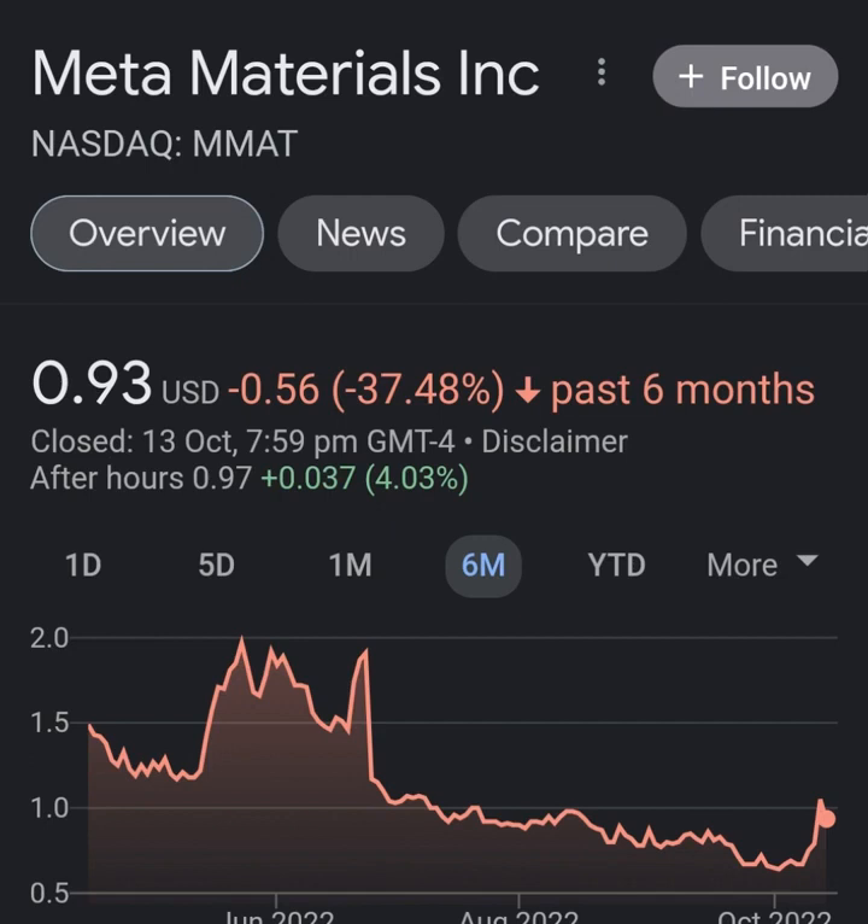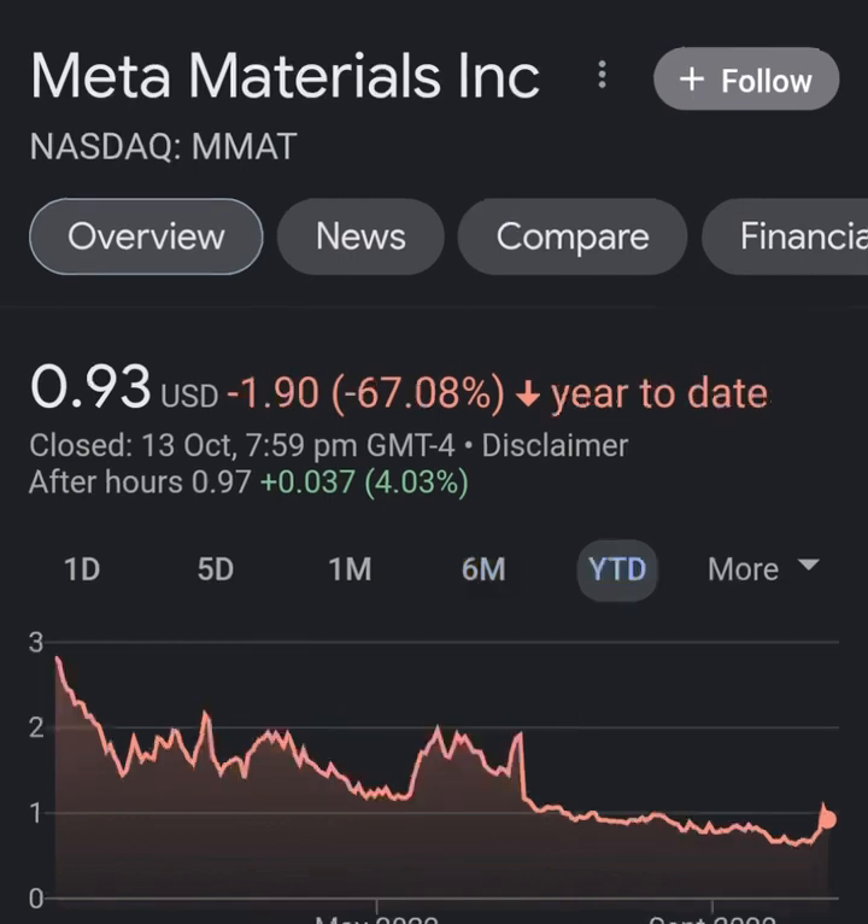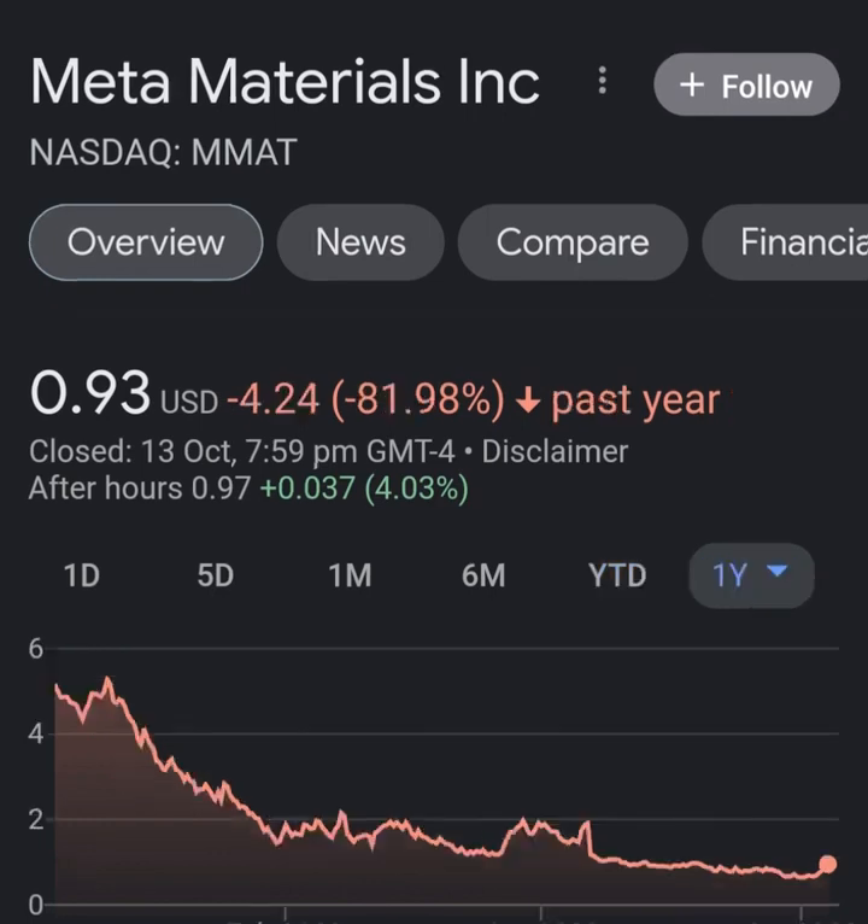Looking at the quarterly income statement: revenue growth looks pretty good, cost of revenue and margins are not bad. But then when we get to operating expenses, you just wonder what in the hell this company is doing — their operating expenses are way more than their revenue, it's not even close. Maybe about eight times. Not good, not good for sure. Net income from continuing operations is still a pretty massive loss.